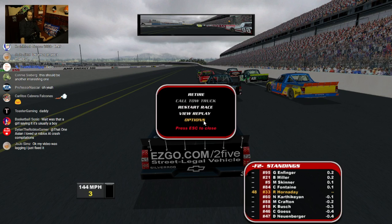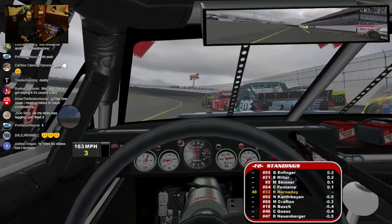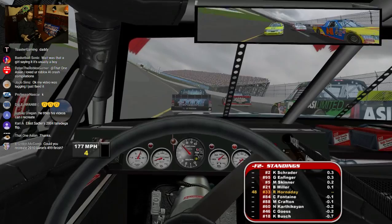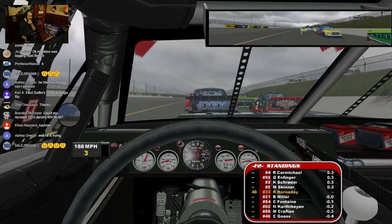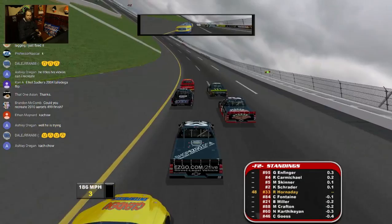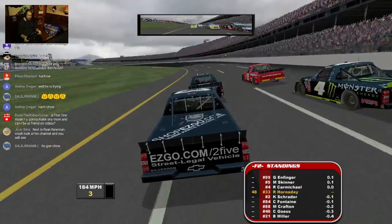I'm using the car set from the 2010 Elite Paint Designs pack — I basically took that set and removed most of the trucks that weren't in that pack we saw in the replay. It's not perfect; there's going to be a few errors. We're going about 185 to 190 — let's see if that's fast enough to do a little blowover right now.